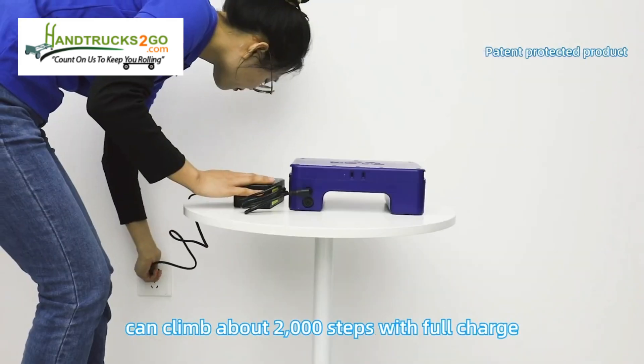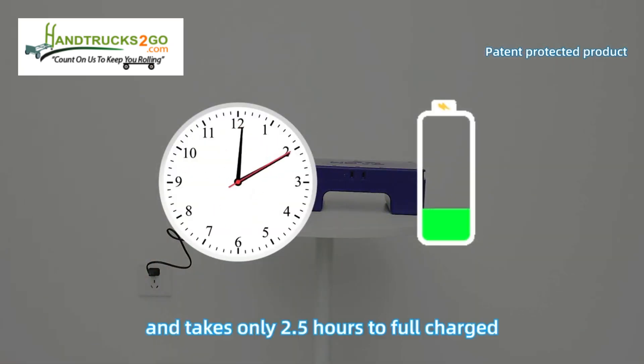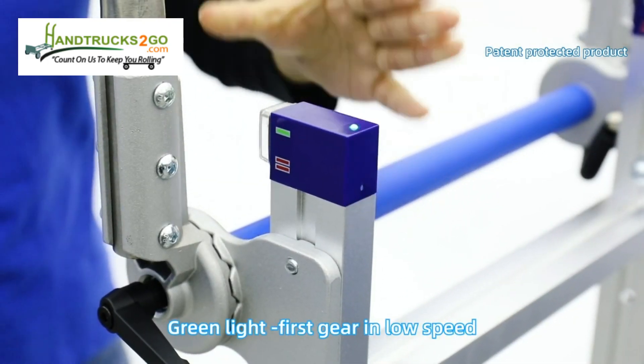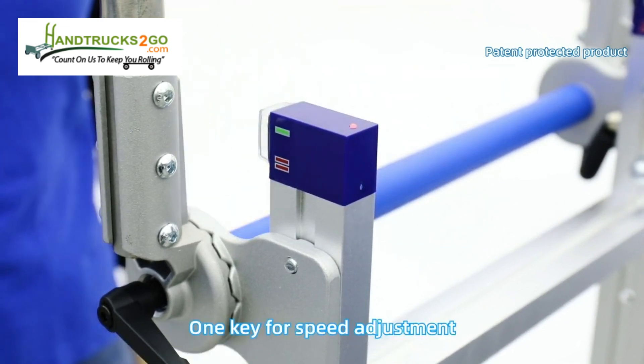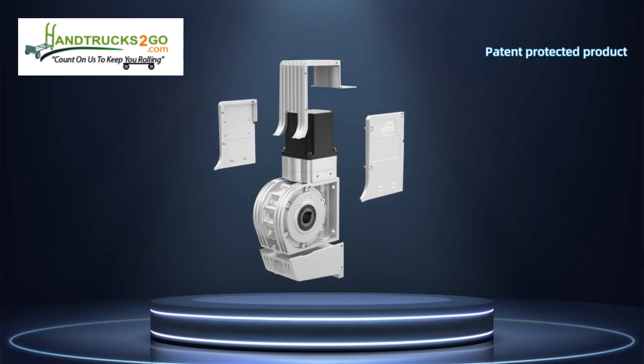Visual battery management system displays battery level and voltage — say goodbye to battery life anxiety. Long endurance: can climb about 2,000 steps on a full charge, and takes only 2.5 hours to fully charge.